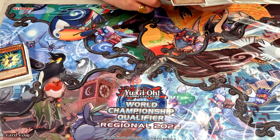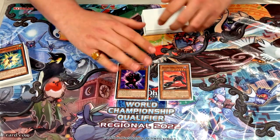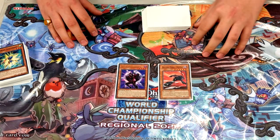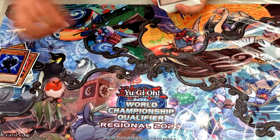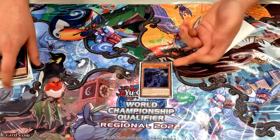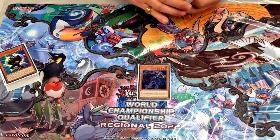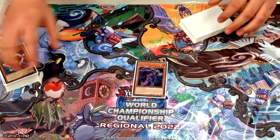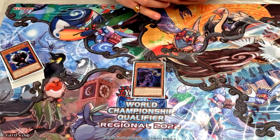Moving on: Dasha and Celestial — the Destiny HERO package is too broken in this deck so you basically have to play it. Then everyone's favorite Artifact Scythe. Some people aren't playing the Scythe block but it's actually insane — the amount of games won just by locking the opponent out of the extra deck is absolutely broken.